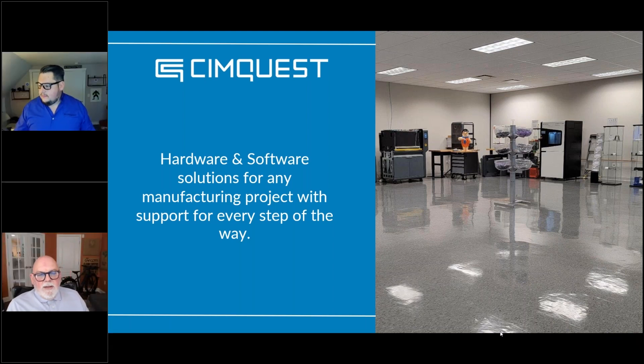Sure. Thanks, Greg. I'm the business development manager for Nexa3D, which offers QLS selective laser sintering products. We also offer high-speed resin printing products and injection moldable resin materials as well.